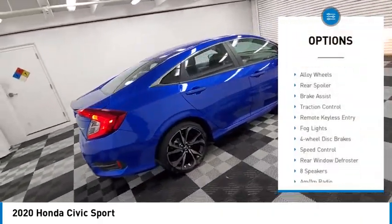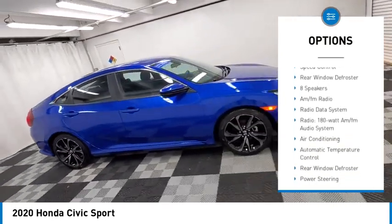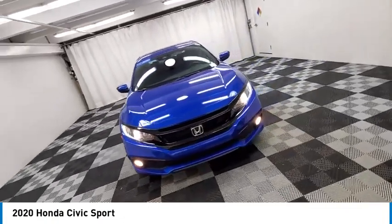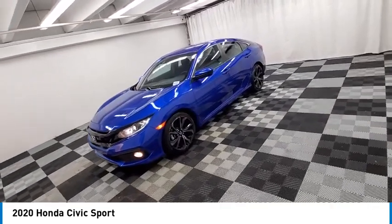Electronic stability control, alloy wheels, rear spoiler, brake assist, traction control, remote keyless entry, fog lights, four wheel disc brakes, speed control, rear window defroster. Come take a test drive today.